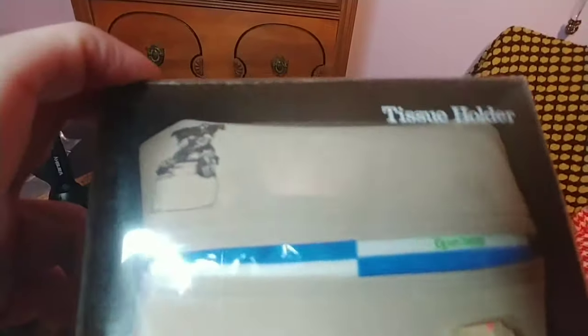This last tissue holder has a bunny — really cute. The tag is worn off on that one, but I just thought they were too cute to pass up. I thought maybe somebody would get a kick out of them.